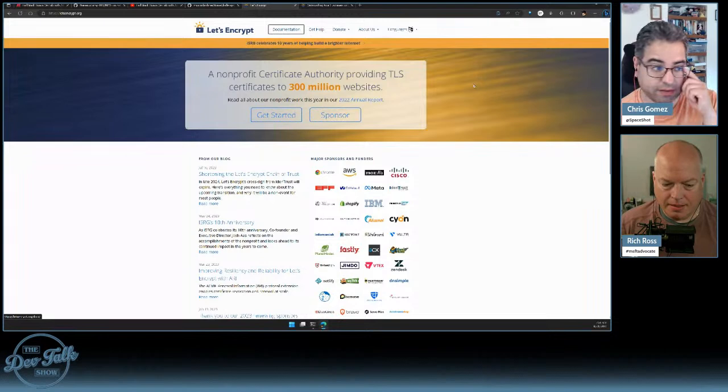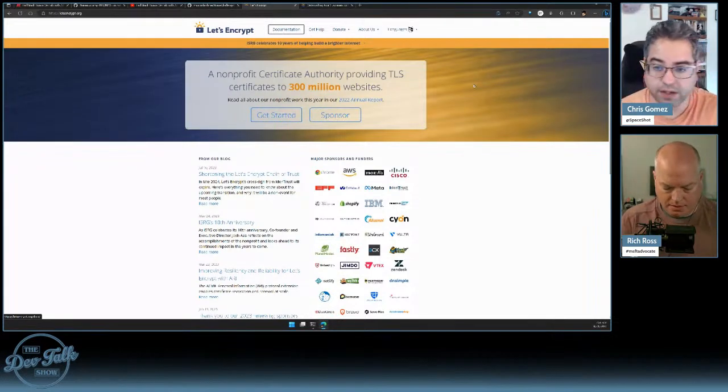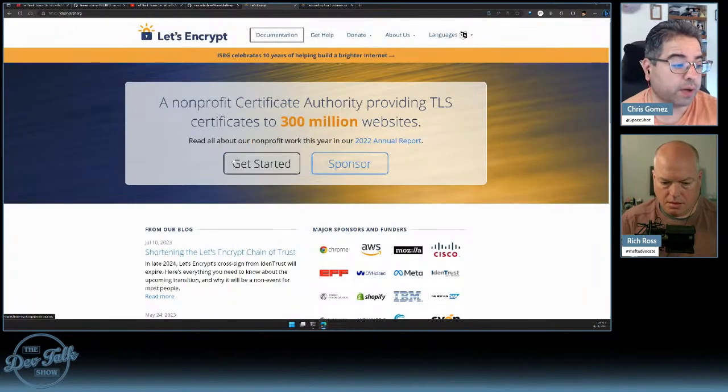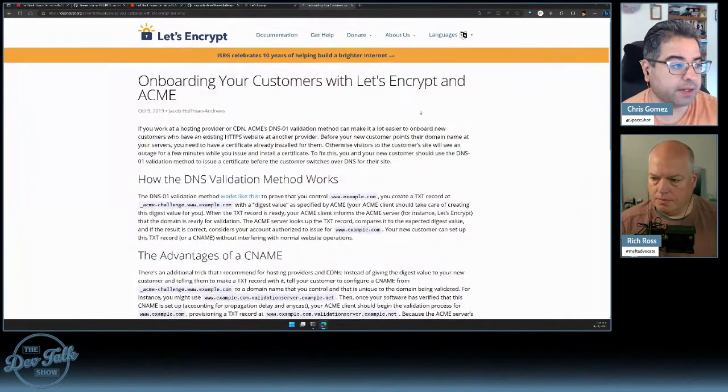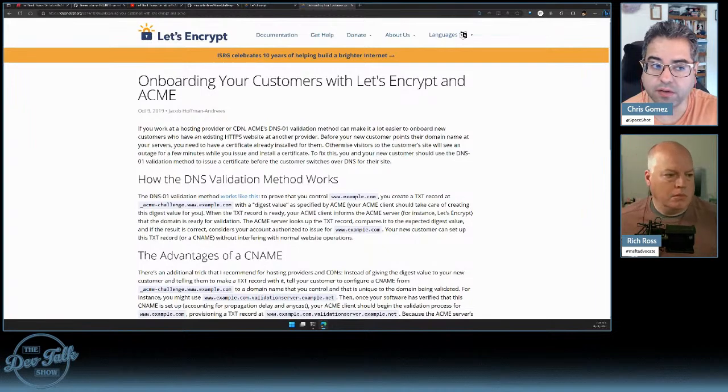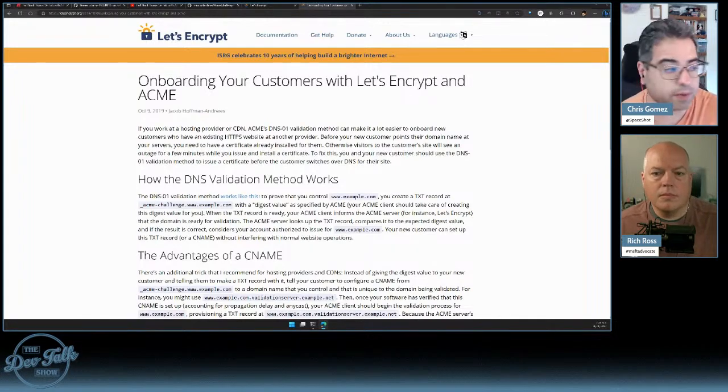We use Let's Encrypt for this, which is a nonprofit certificate authority providing TLS certificates — 300 million websites — and it doesn't cost you anything. There's some documentation about how to onboard. The reason I brought up this particular page is it explains their method of DNS validation, where you prove that you control the site by setting a DNS entry that Let's Encrypt has agreed upon. So you set it, and therefore it must be your site.